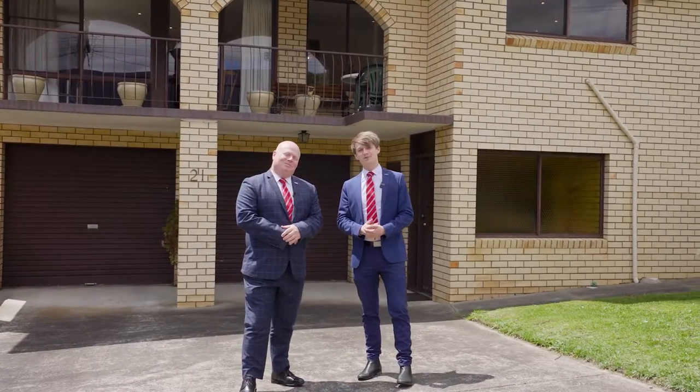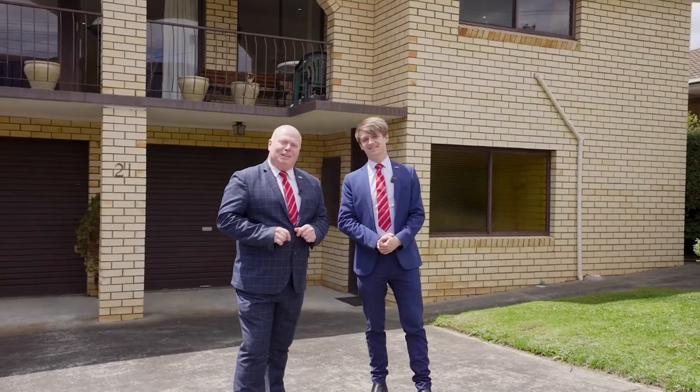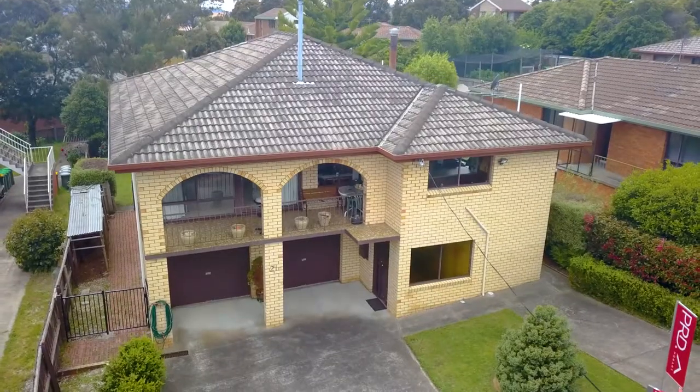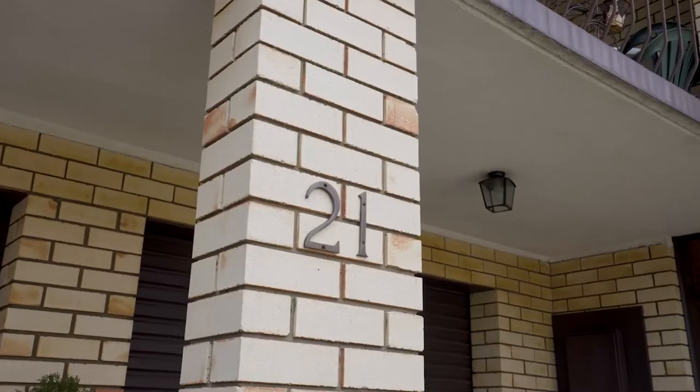Hi, I'm Kevin Spalding and I'm Jai Rowlands, and we'd like to welcome you to 21 Cheviot Road, right here in West Moona. Out the front is fully landscaped with enough parking for four.